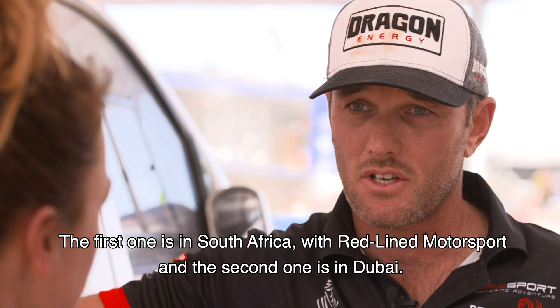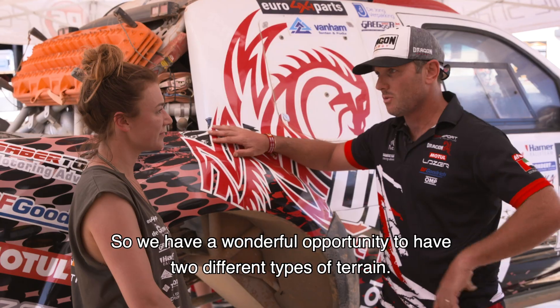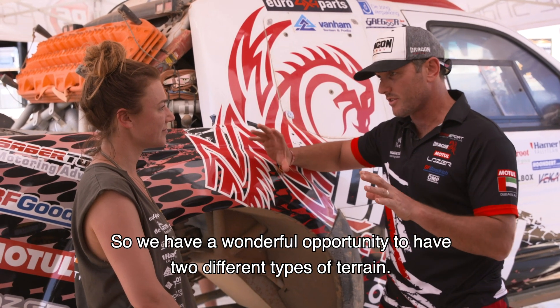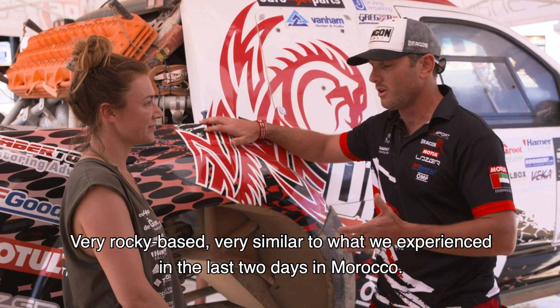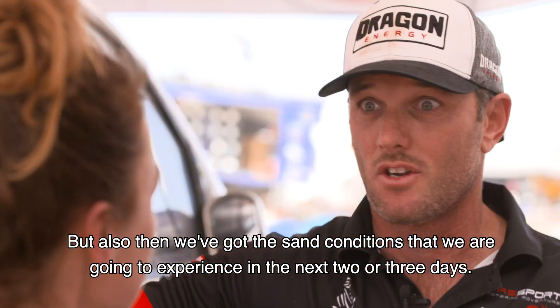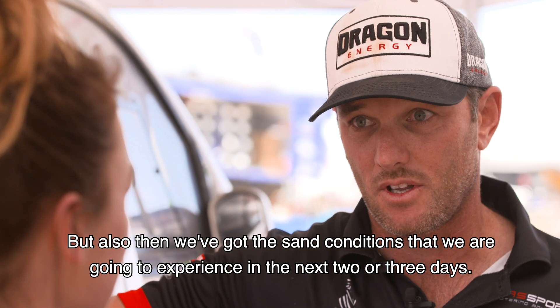We have a wonderful opportunity to test on two very different types of terrain — very rocky terrain, very similar to what we experienced in the last two days in Morocco, but also sand conditions, which Morocco will be experiencing in the next two or three days.